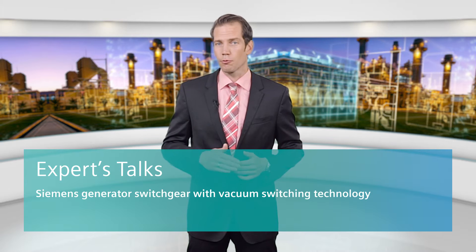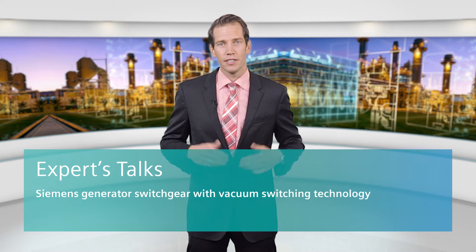Siemens' preferred solution for medium voltage generator switching applications in the range up to 450 megawatt is vacuum switching technology. It is a result of more than 20 years of continuous development and profits from Siemens' many years of experience and pioneering work on vacuum technology. This technical expertise, ongoing quality controls and type tests for switchgear and associated components means high operational reliability and availability for power generating plants.